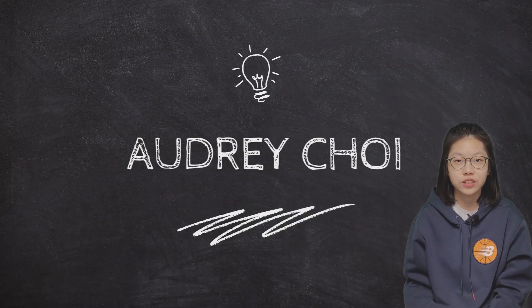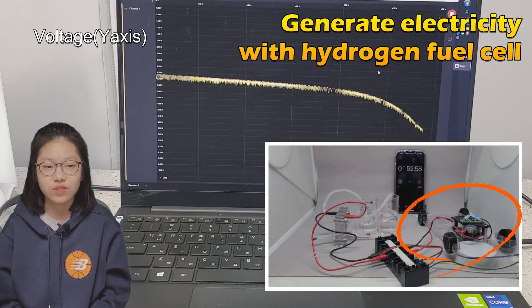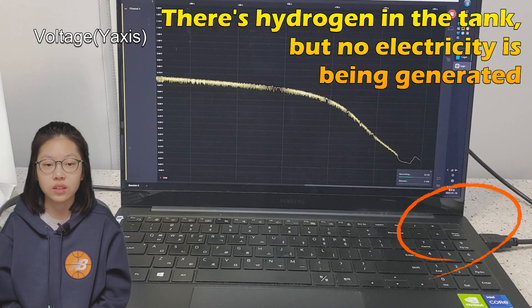What's up? This is Audrey. After 1 minute and 30 seconds, it starts to drop rapidly, and at 1 minute and 55 seconds, it drops below 0.1 volt and turns off.